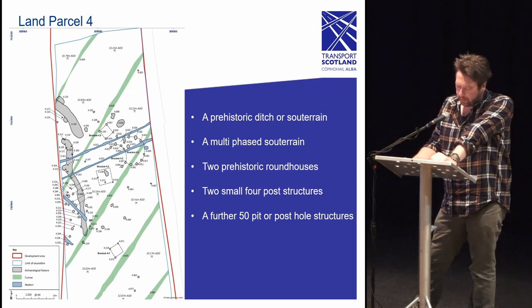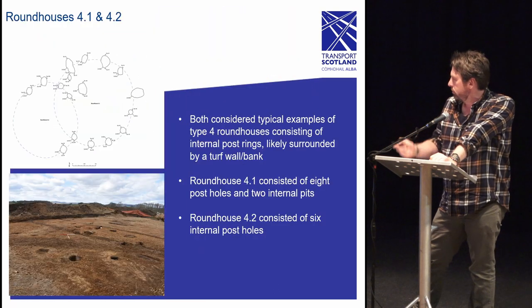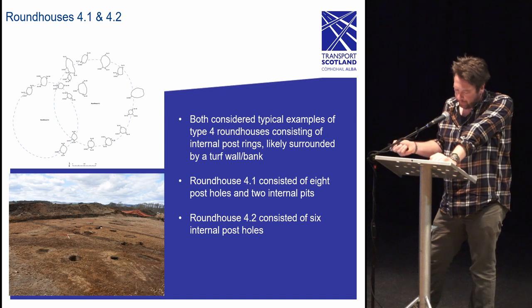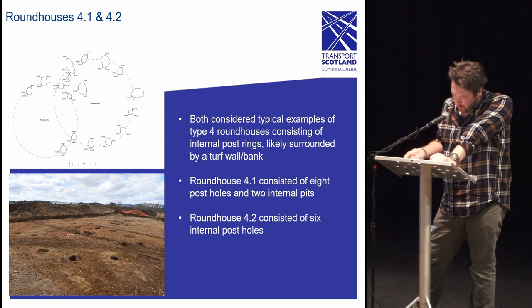The roundhouses are a typical example of a type 4 Iron Age house consisting of an internal post ring that would likely have been surrounded by a turf wall or bank for supporting the base of the roof. The footprint of the houses overlap, indicating two phases of building on this location. The nearby structure 4.3, a four-post structure, is considered to be related, possibly representing a small outbuilding used for storage of grain or foodstuffs. It is likely that the similar structure to the south served a similar purpose.